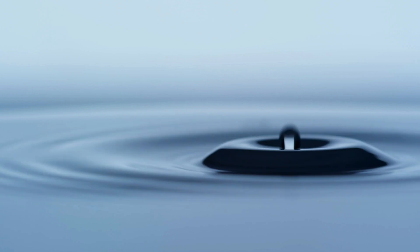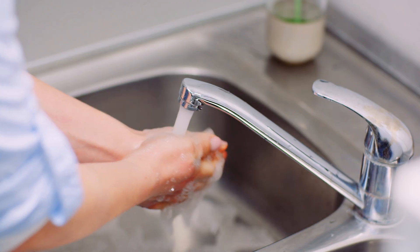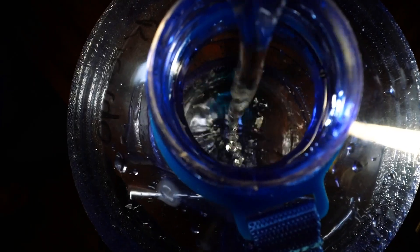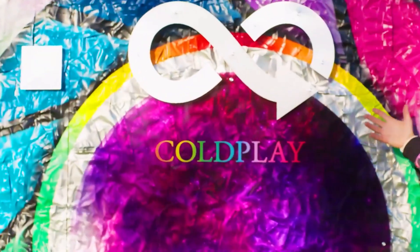To maximise their water efficiency, they have requested that venues introduce aerated taps and low-flushing toilets, which reduce water wastage. Fans are also encouraged to bring their own reusable water bottles, with refill stations being provided.